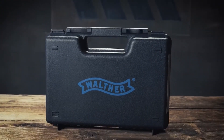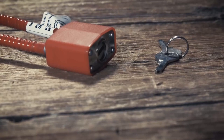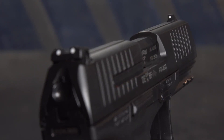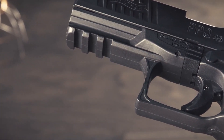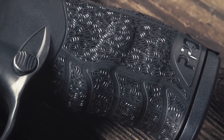Number 4: Walther PPQ 45. A premier handgun designed to deliver unparalleled performance and reliability. The PPQ 45 combines German engineering with a striker-fired system, resulting in a smooth and crisp trigger pull. Its ergonomic grip and interchangeable backstraps ensure a comfortable and customizable fit. The PPQ 45 boasts a large-capacity magazine, providing ample firepower. With its superior accuracy, quick target acquisition, and enhanced safety features, this handgun is perfect for both self-defense and range use. Whether you're a discerning enthusiast or a professional shooter, the Walther PPQ 45 is a reliable companion that offers exceptional performance and craftsmanship.